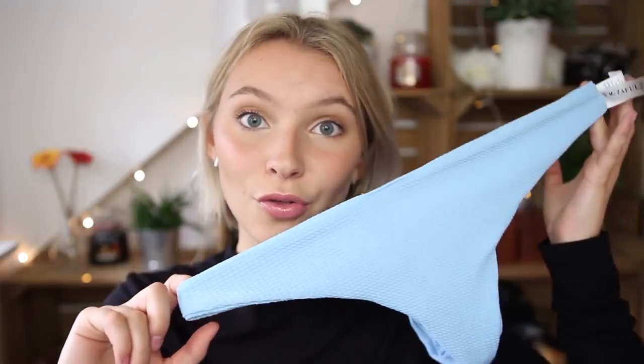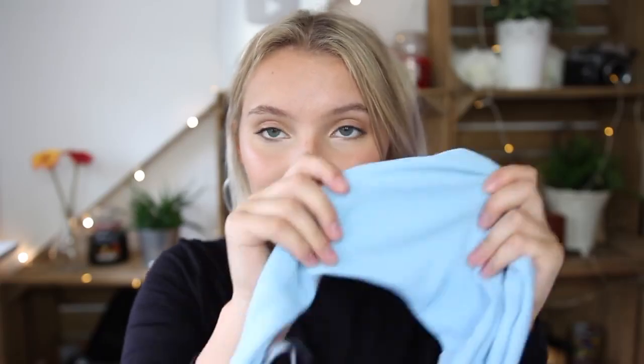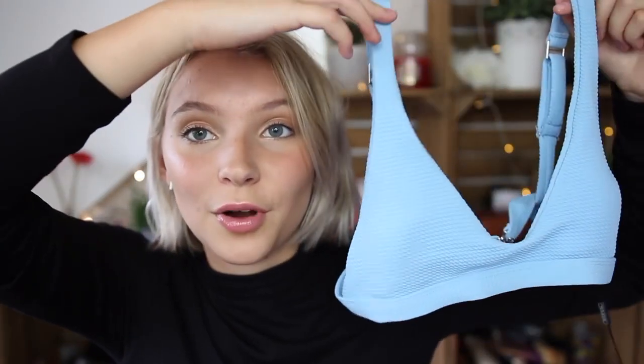The next bikini is a blue one and I absolutely adore this color — I got it in a medium as well. The bottoms are cheeky but not a thong. I just can't get over this color! The material is really thick, stretchy, and not see-through at all. However, the top is a bit too small — this is a medium so definitely go up a size, if not two. I might give the top to my little sister and just pair the bottoms with a black or white or pink top.